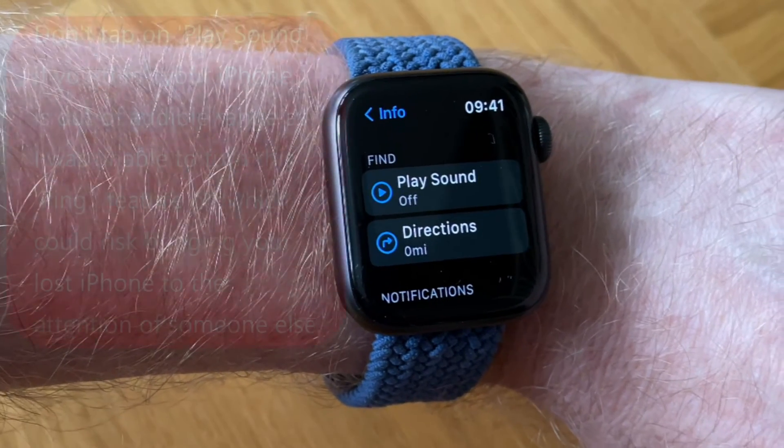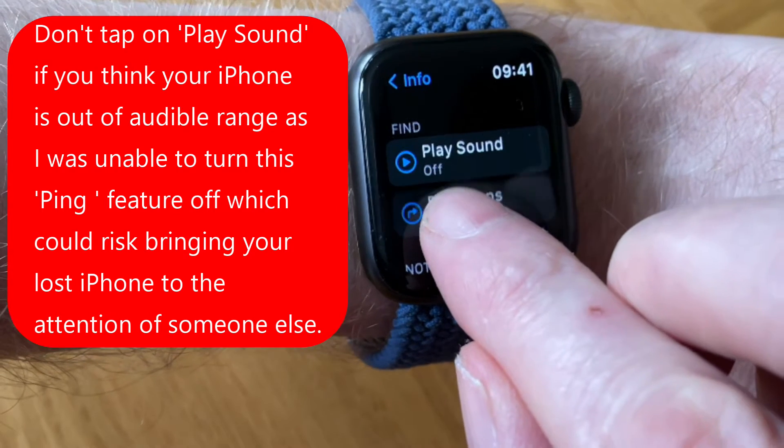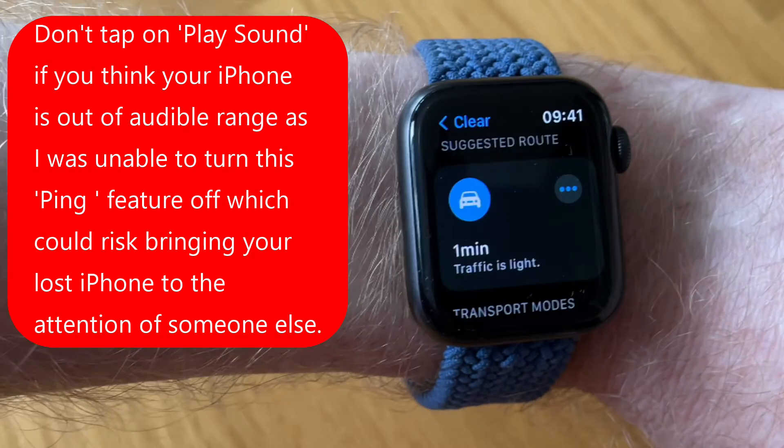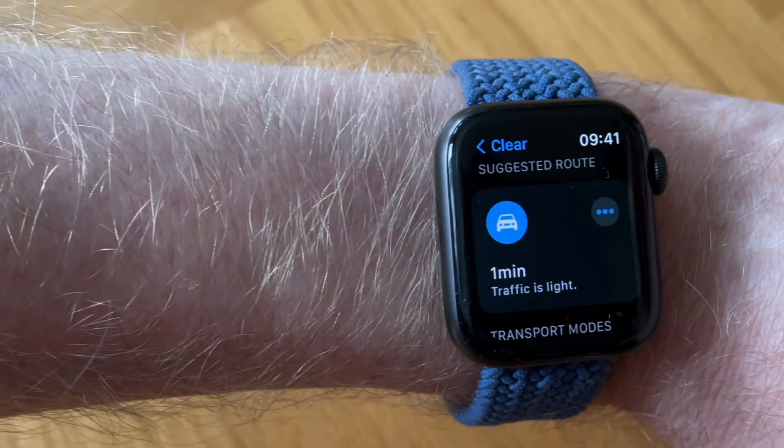I would highly recommend only tapping on 'Get Directions,' because when I tapped on 'Play Sound,' it continually pinged my iPhone and I had no way to turn it off until I actually got to my iPhone to turn it off.